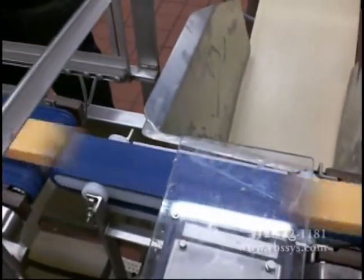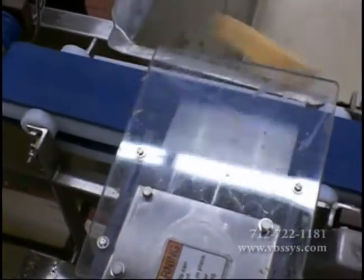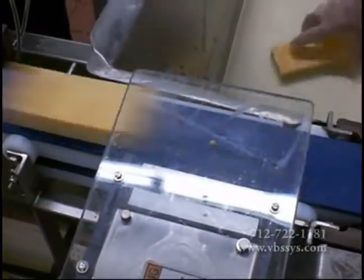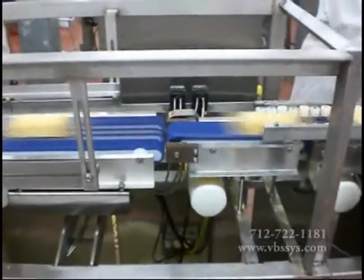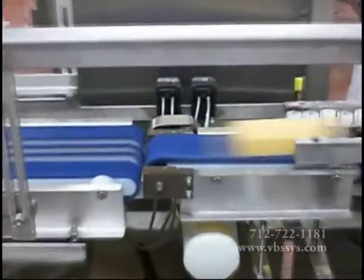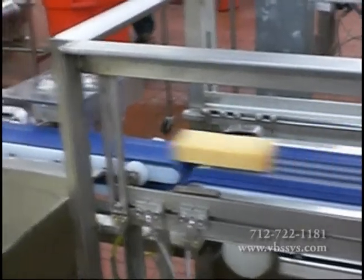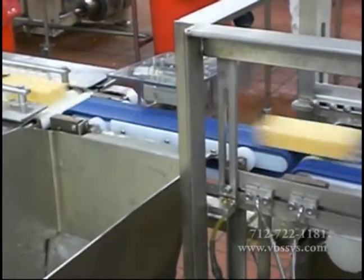Our reputation in In-Motion Weighing speaks for itself. All of our Cheese Check Weighers are manufactured to handle almost any product at very high speeds. VBS manufactures custom equipment and installs all of our products using your input and your plant specifications to ensure our systems are a perfect fit for your application needs. With this promise to you, we are able to meet and exceed your expectations on every order.